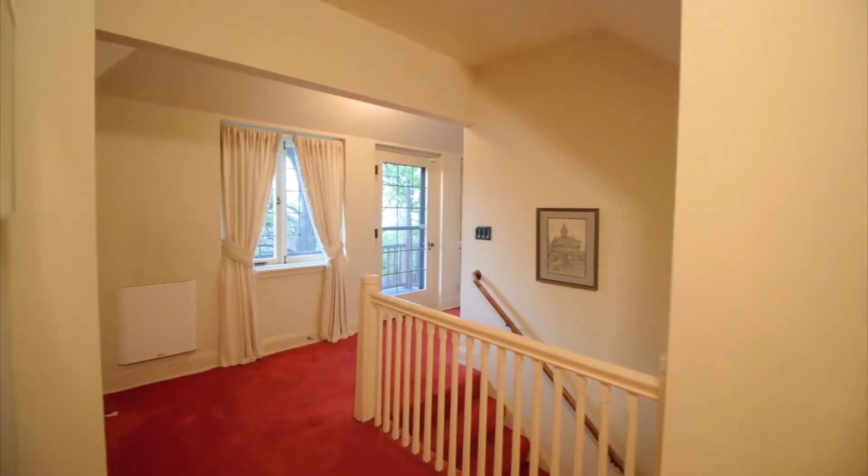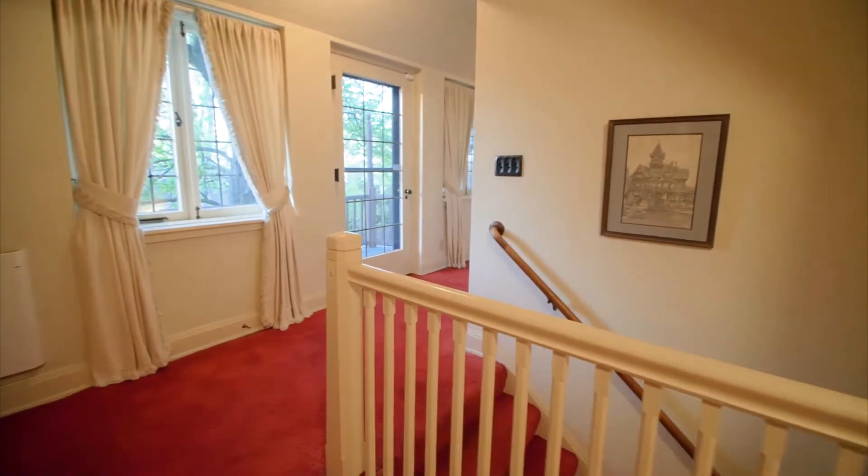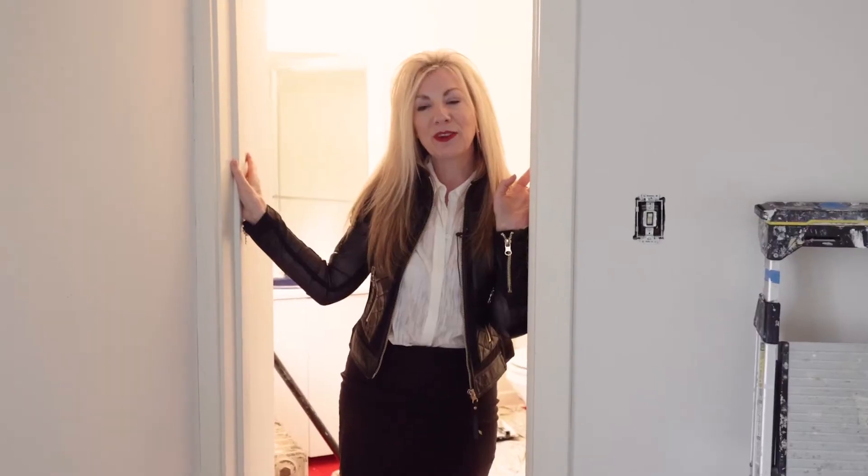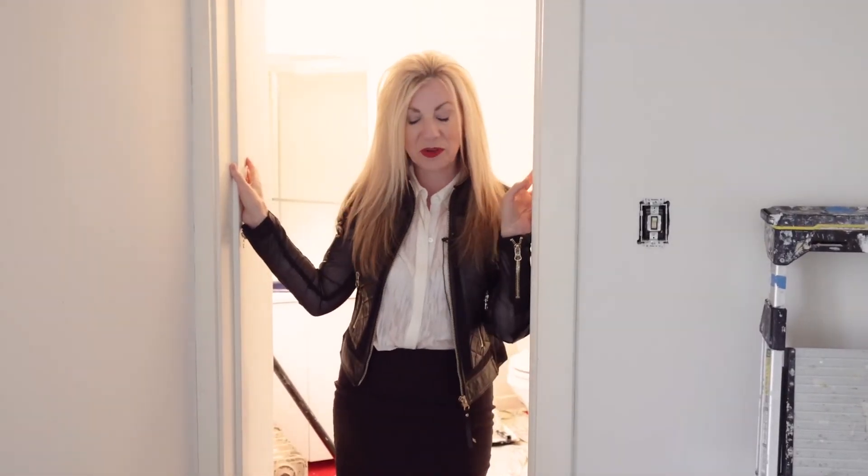This color carpet was all over the second floor of this house. We're still under construction here, but it's turning out better than I could have ever anticipated. It's such a gorgeous home.